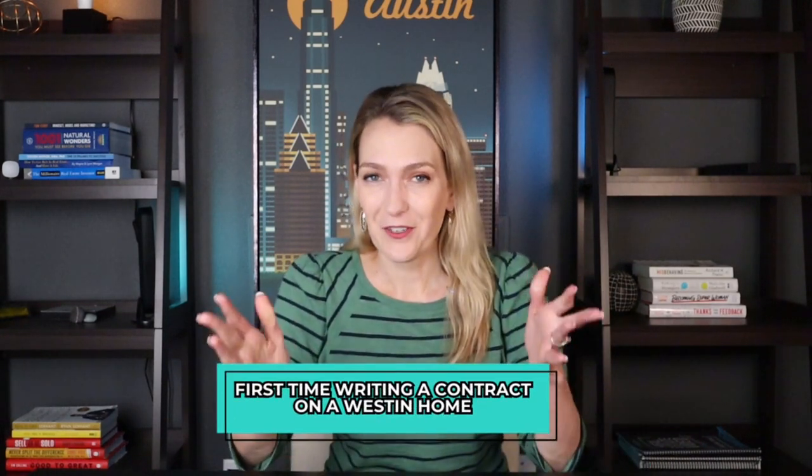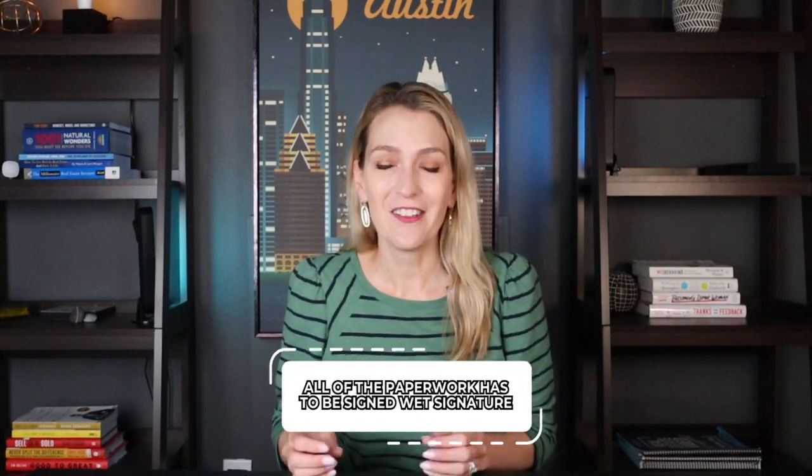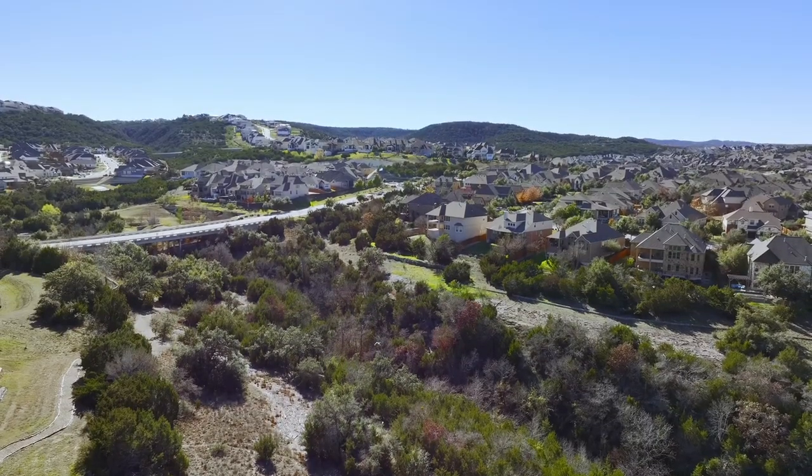This was my first time writing a contract on a Weston home, and I did not know that they had a couple of strange requirements I've never seen before with other builders. One of them is that all of the paperwork has to be signed with a wet signature — they won't do DocuSign. There are certain papers that have to have a wet signature, and most buyers nowadays are coming from out of state or from another city.